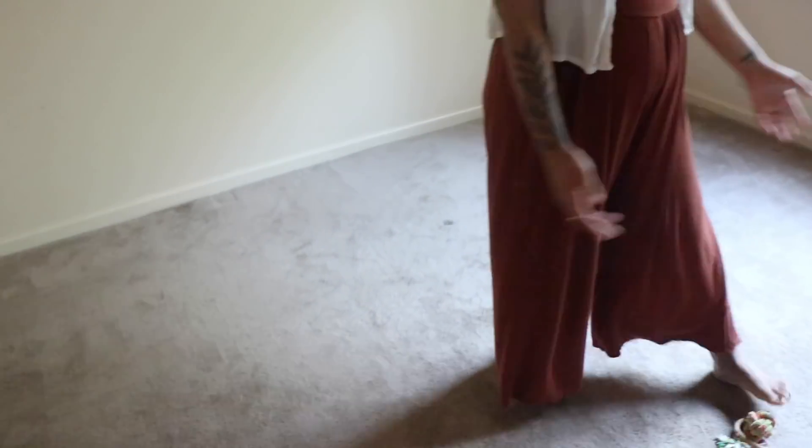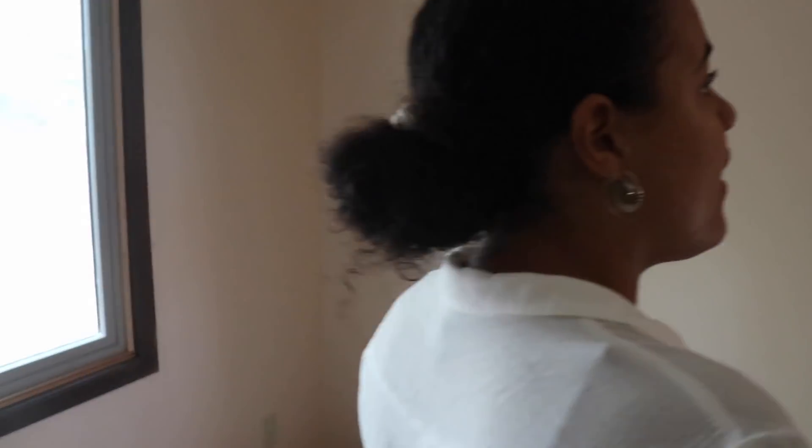We're going to rip this carpet out, put some hardwood, put a little day bed, whatever else needs to go in here. That way people can come stay with us — like my grandmother, Matt's dad, my mother — whenever the baby comes and we might need help, or people just want to come visit us. We want to have a place where they can go. Coming soon.